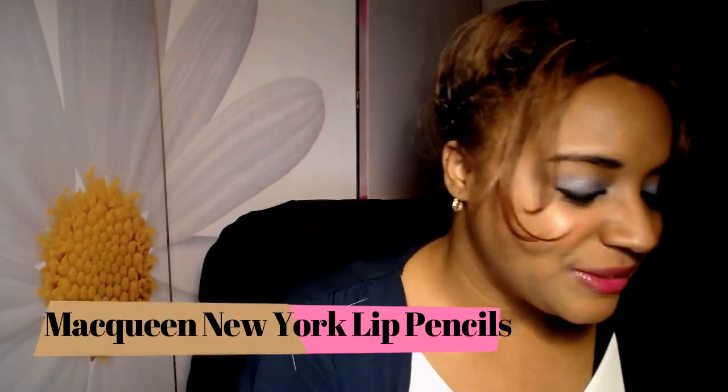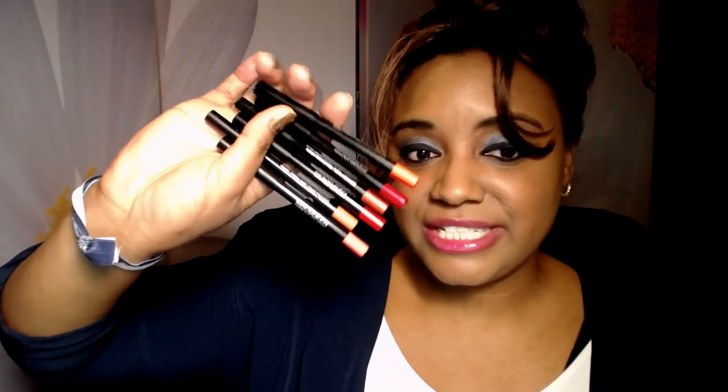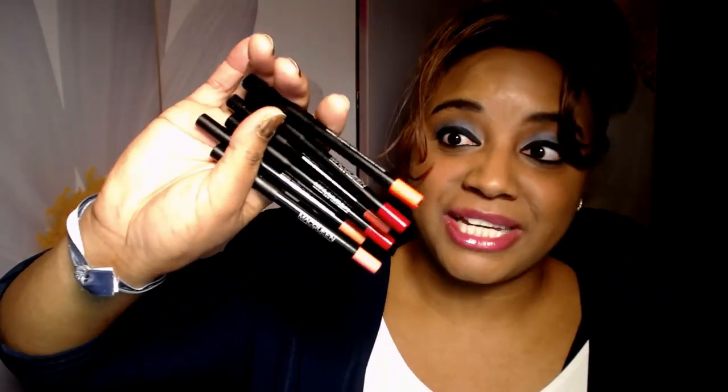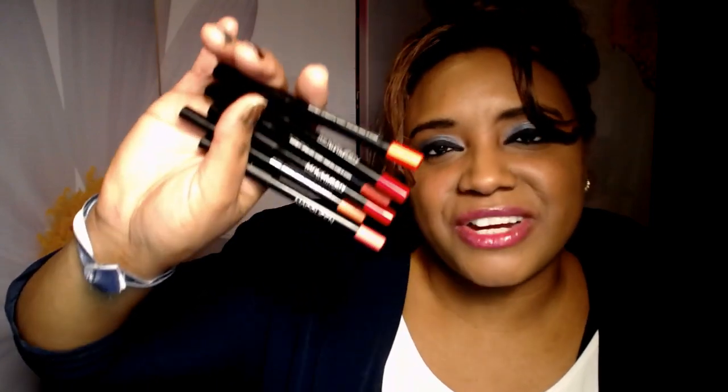I have the McQueen New York lip pencils — Korean lip pencils. I did a review on these and told you I didn't like them. Why keep them for another year? The colors are so pretty but they show the dry patches in my skin, so I decided to chuck them. They just make my lips not look very good — they show too much dryness.